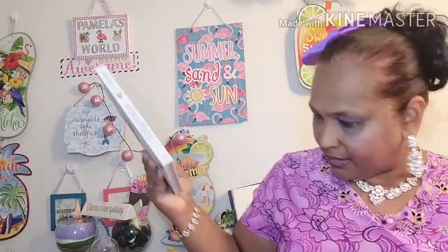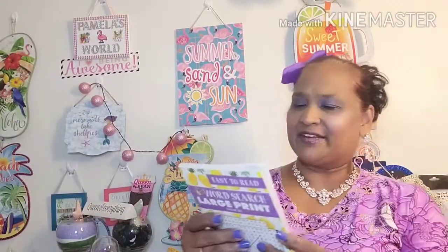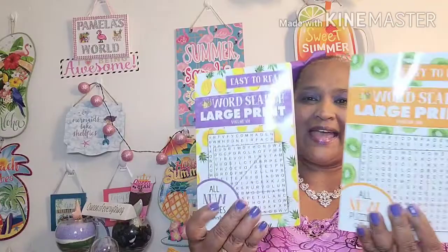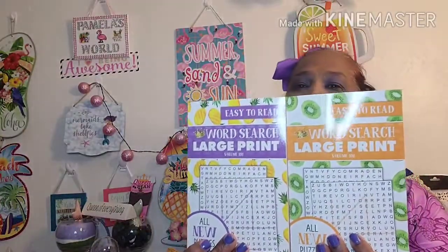I found the other one. This is also by Crown Jewels — 'Change Your Brain in Fun Ways,' easy to read — but look at what's on it: a pineapple! Those are the two I found and I'm loving it.